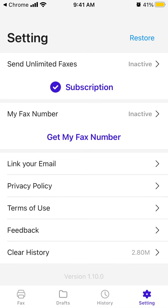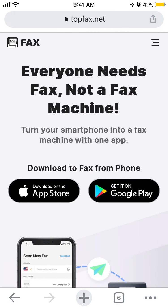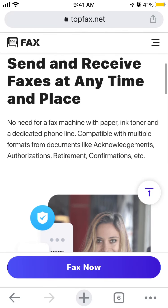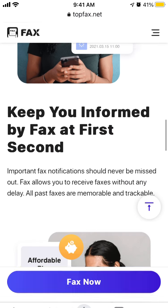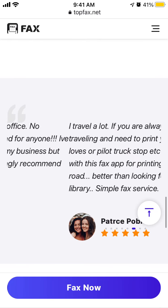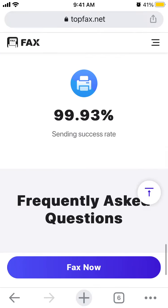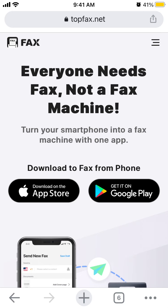That's the idea and that's how it works. The app is available at TopFax.net on both Android and the App Store — you can send and receive faxes anytime and anywhere. If you need to send important files in fax format, you can do it right from your iPhone. Hope that was helpful — like and subscribe, and visit my website at mrhack.io.